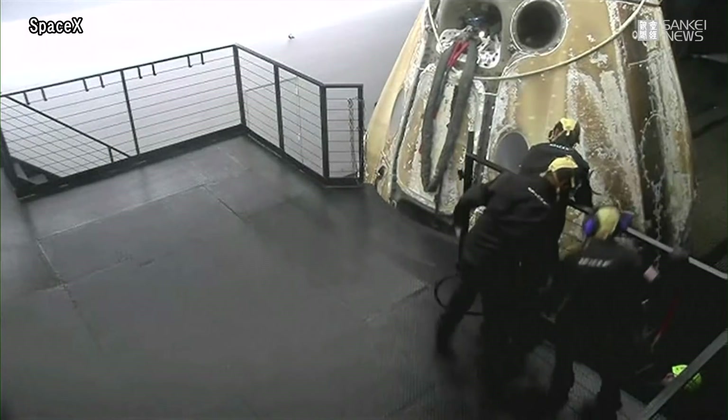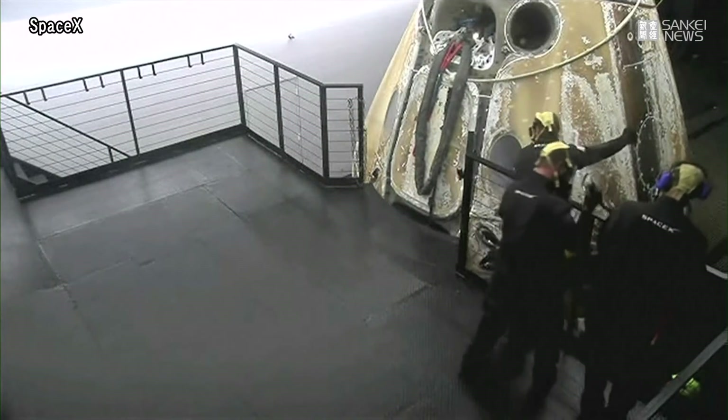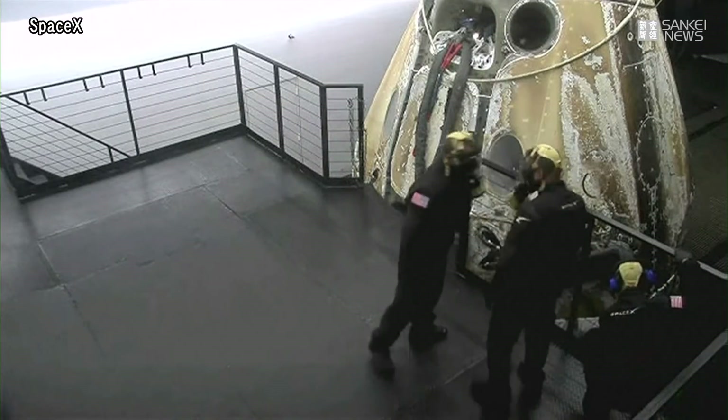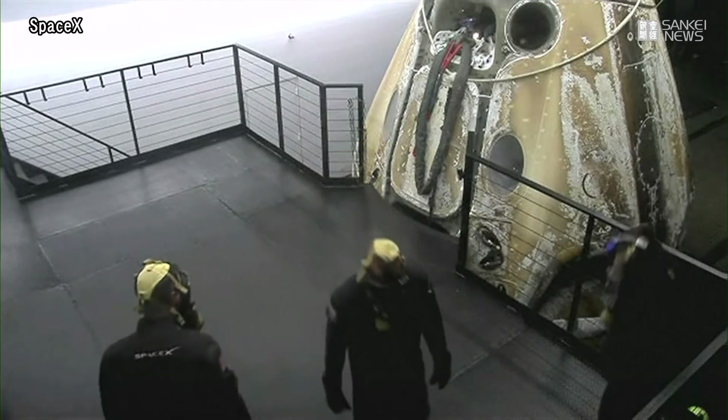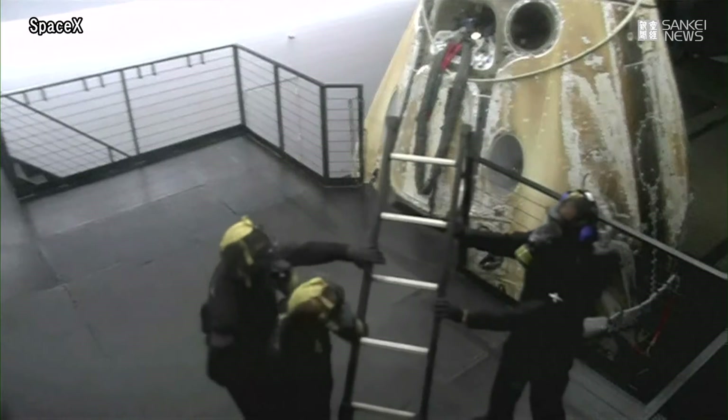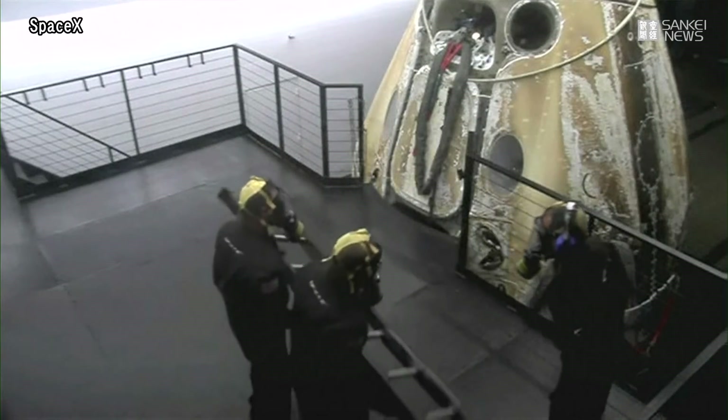Yeah, this is essentially an egress platform for the crew members to exit. Dragon is quite large and the side hatch is quite a ways up, so we want to make sure that when we open the side hatch they can just comfortably get out.